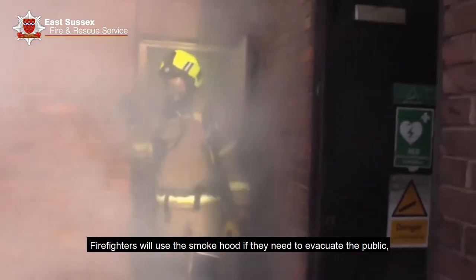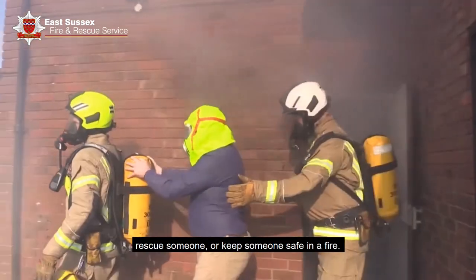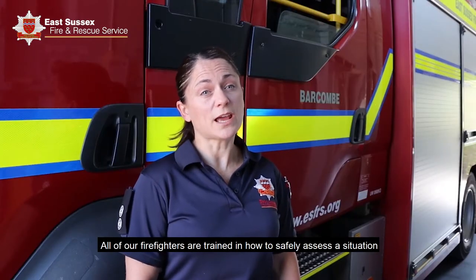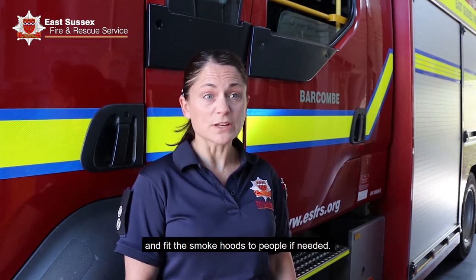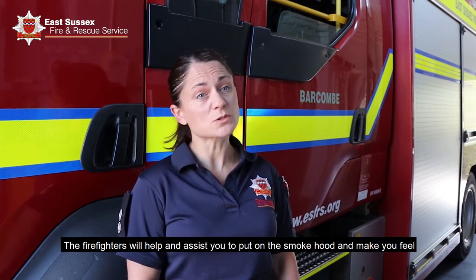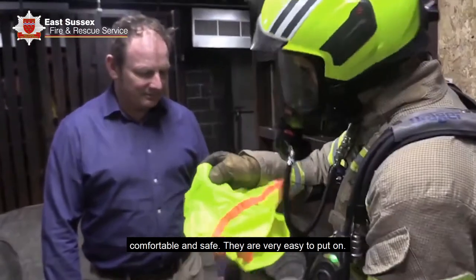Firefighters will use a smoke hood if they need to evacuate the public, rescue someone, or keep someone safe in a fire. All of our firefighters are trained in how to safely assess the situation and fit the smoke hoods to people if needed. The firefighters will help and assist you to put on the smoke hood to make you feel comfortable and safe.